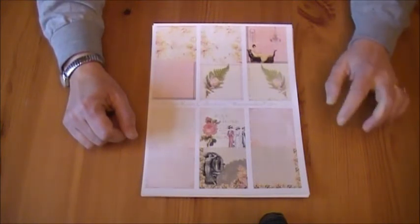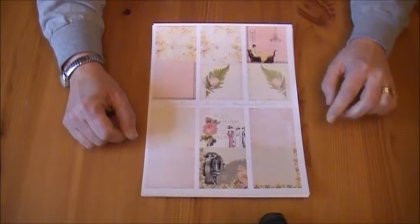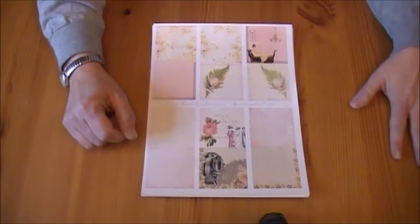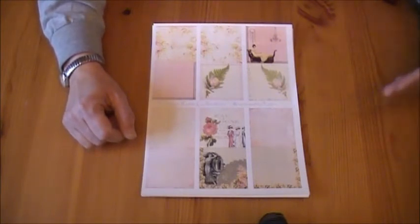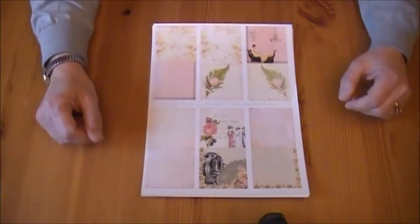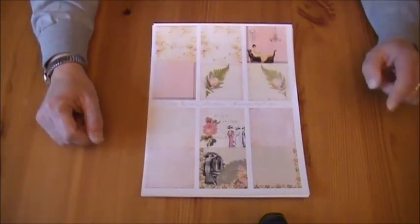There is a giveaway too, and I'll put a link below to Dee's video that explains all the rules. I think I'm just going to copy and paste all the information about it, including the schedule, from that original video, but I'll provide a link too.